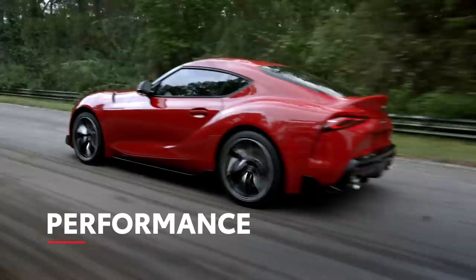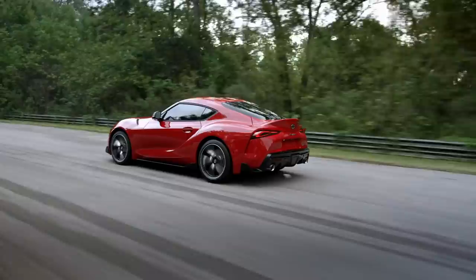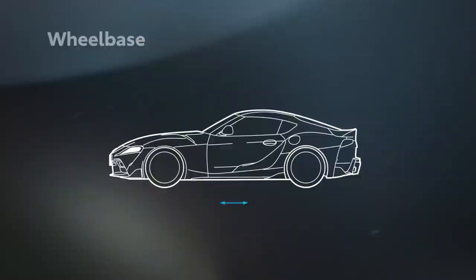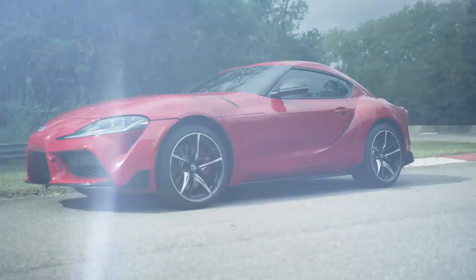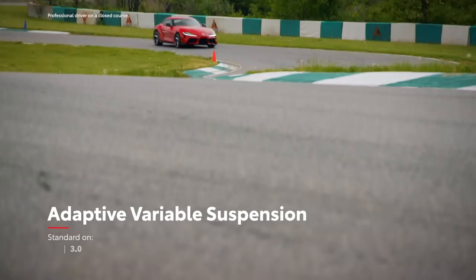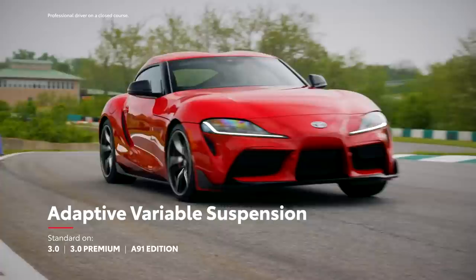Supra is all about performance, and this latest generation stays true to the formula that made Supra so famous to begin with. That includes an available front-mounted inline-six engine that powers the rear wheels, as well as a short wheelbase, wide track, and low center of gravity. This design helps ensure near-perfect balance and exceptional agility, as does a fully independent aluminum suspension with an available adaptive variable suspension system that can adjust damping force up to 100 times per second.